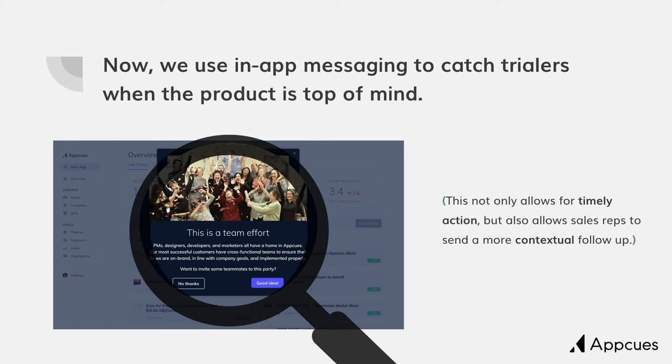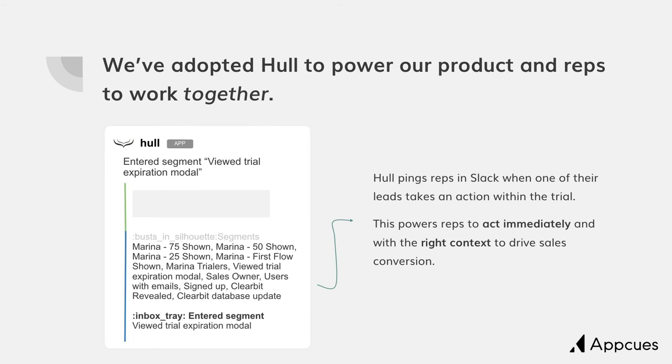What's key for our sales process is we've started to use a product called Hull, which actually allows our product and reps to work together. Now when a lead does something of high value within the product — such as invite a teammate or install — we actually ping the rep in real time via Slack, letting them know that this just occurred. So instead of sending static emails to somebody on the same sequence every time, we can message leads contextually. We can say, 'Hey, I saw that you just took this action — you might want to consider doing this next.' That allows us to add more value and makes it a lot easier to get somebody on the phone to learn more about your product.